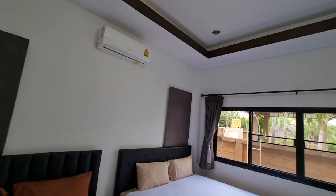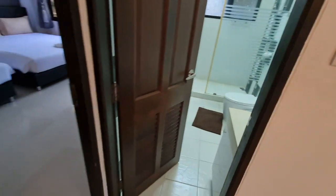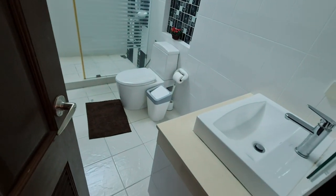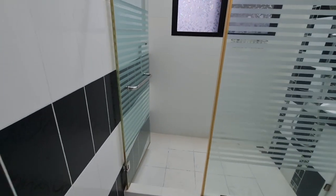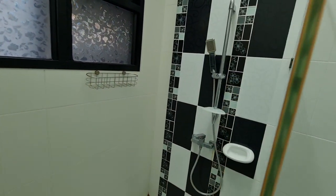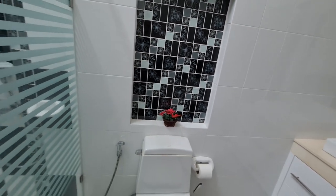Nice and soft. Got an aircon unit and a large TV to watch Netflix. This is a shared bathroom — whoever stays in either room can use it. You've got your sink, toilet, and a glass door to protect from water splashing everywhere. There's also a showerhead and some nice tile work to give the room a little more flair.